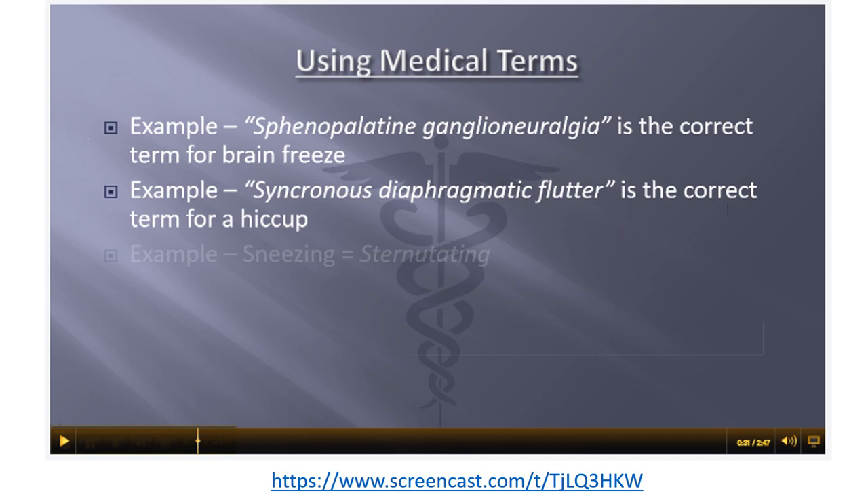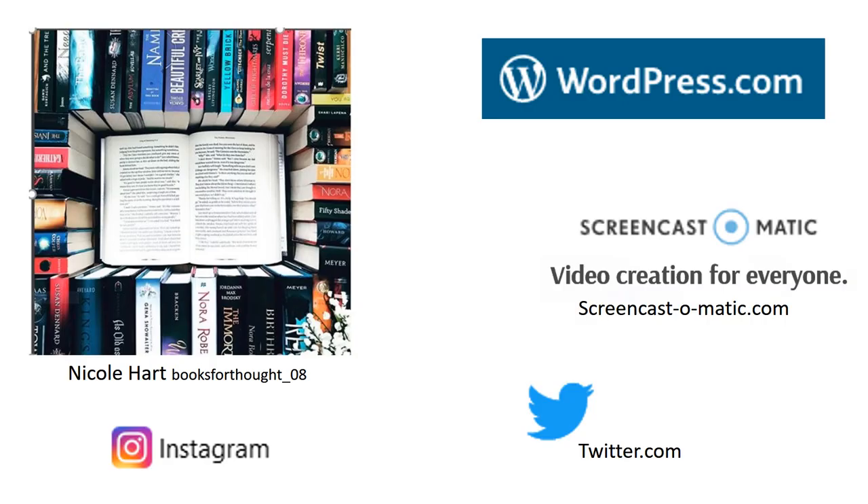They create learning materials like instructional videos and web-based subject guides using technologies such as website authoring tools, screen capture software, and social media.